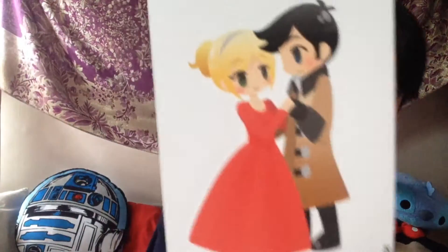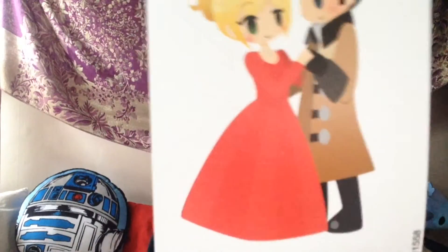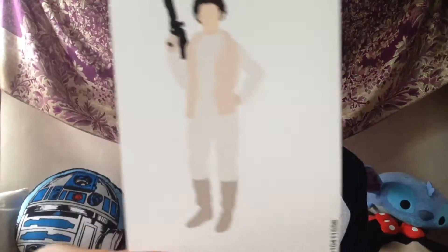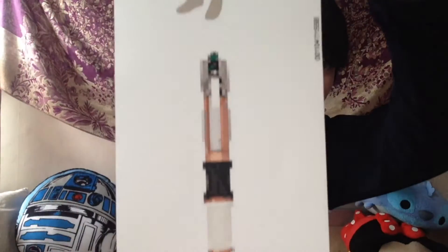I'm going to start with the first slip. We have this little Captain Swan sticker, then we have this speech bubble that says 'LOL you're not Killian Jones,' which I thought was really funny. Then we have a Leia sticker from The Empire Strikes Back — it's like an outline of her, really cool. Then we have an 8-bit sonic screwdriver.